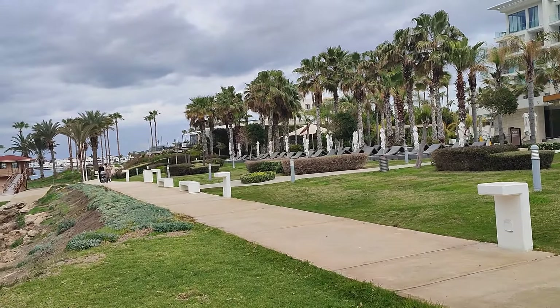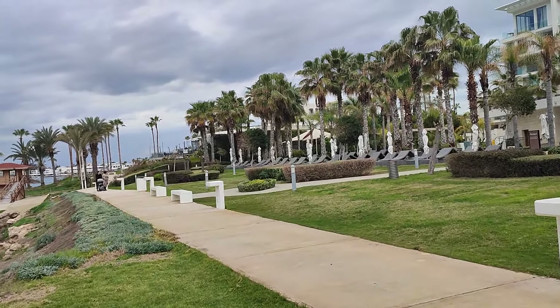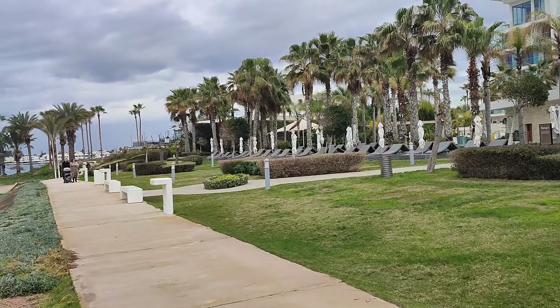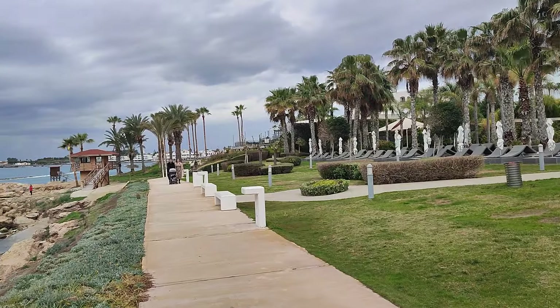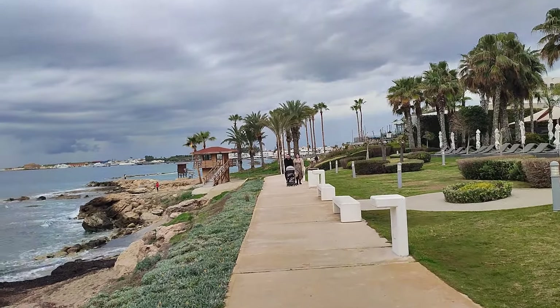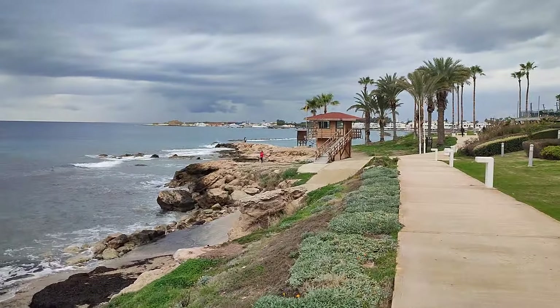We are on the coastal pathway — or to give it its full title, the Paphos Coastal Boardwalk. This is the pathway that links all of the goodness to the Kato Paphos promenade and harbour area. If you're staying in any of the beachside hotels, you can come out the back door and walk along this pathway to downtown Kato Paphos. There are a lot of people in town right now, and many more coming very soon.